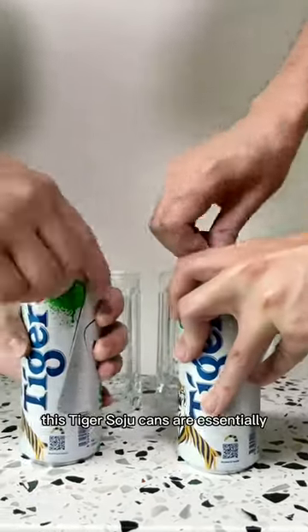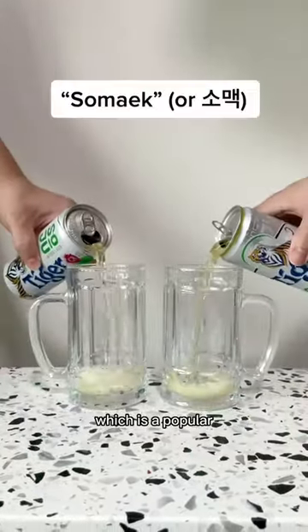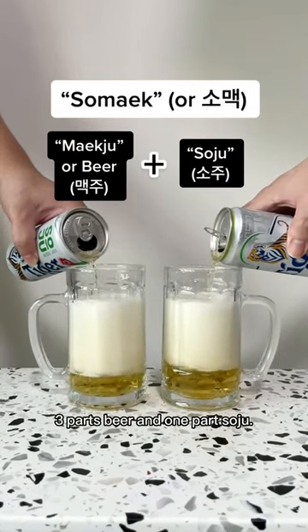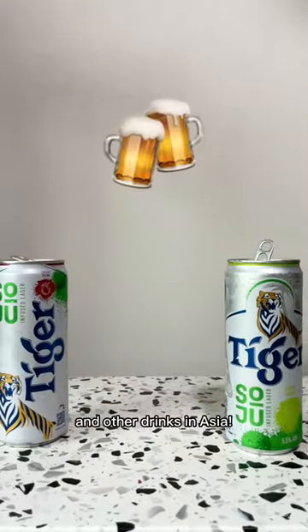While the labels don't mention it, these Tiger Soju cans are essentially what Koreans call SOMAK, which is a popular cocktail served in Korean restaurants that combines three parts beer and one part soju. Try it for yourself and follow to learn more about beer and other drinks in Asia.